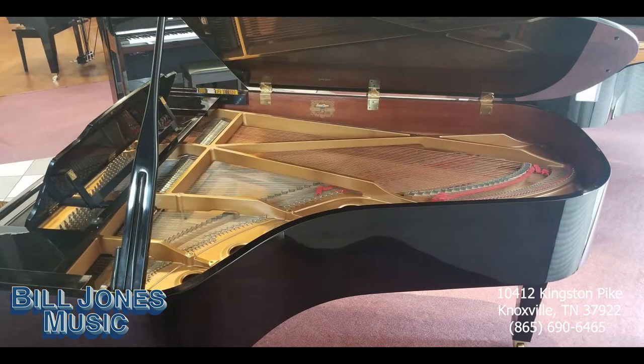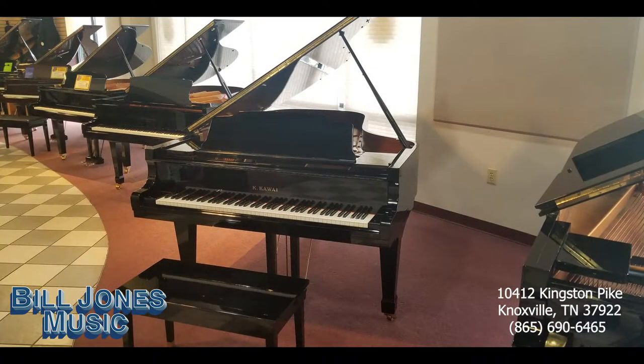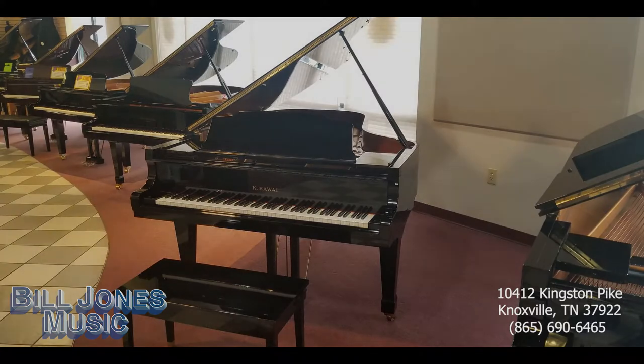So if this piano is of interest to you, please stop by Bill Jones Music soon before this spectacular instrument finds a new home. Bill Jones Music on Kingston Pike in West Knoxville.